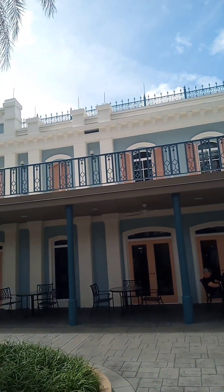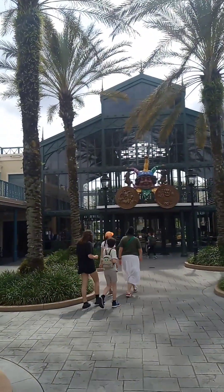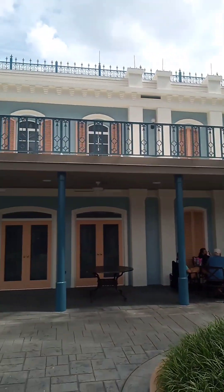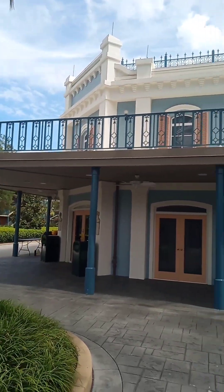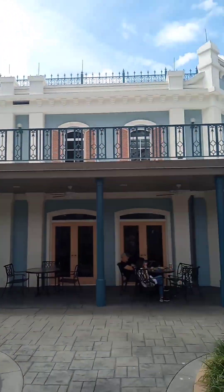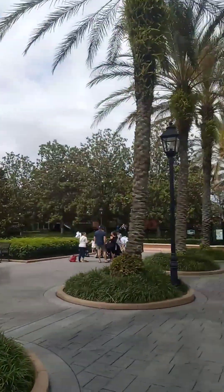I almost feel like I'm in New Orleans. Check out the courtyard recreation they have out here. It's on the outside and it's supposed to be like on the way to Jackson Square. It's pretty cool. Disney always — the way that they do stuff is pretty amazing.